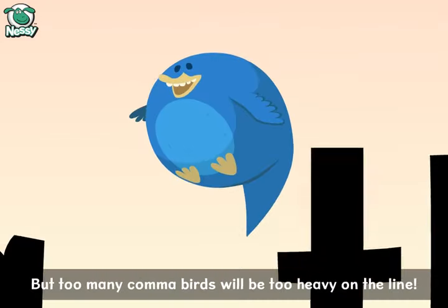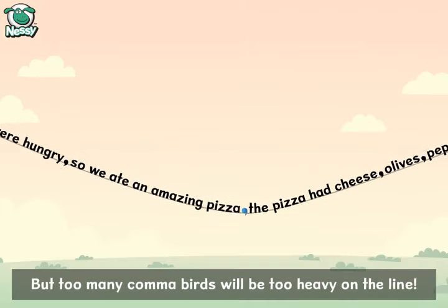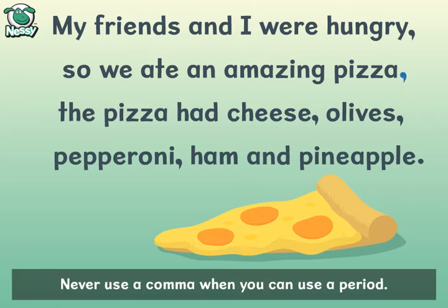But too many comma birds will be too heavy on the line. Never use a comma when you can use a period.